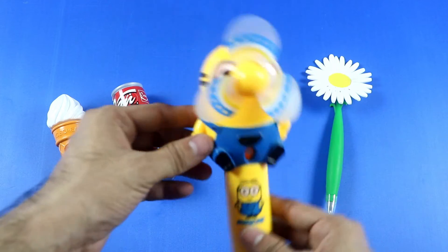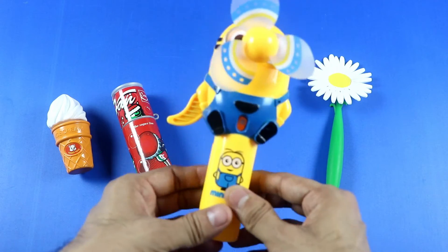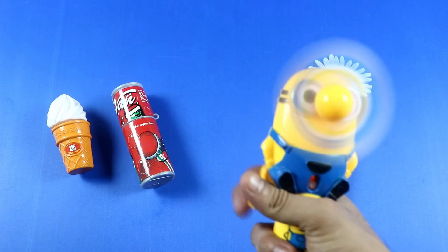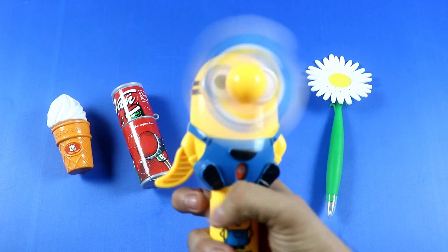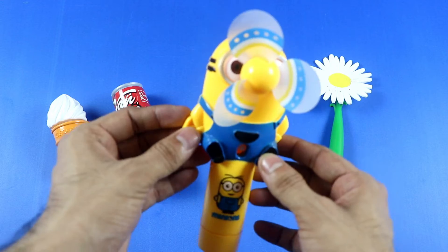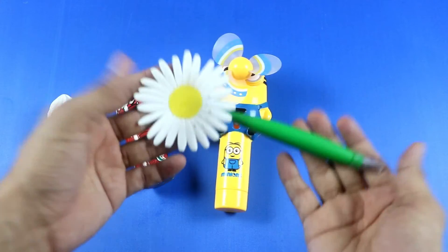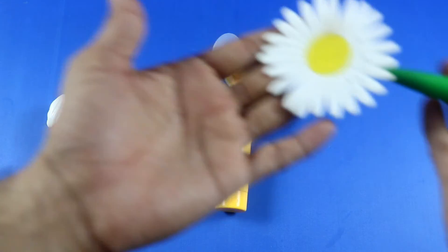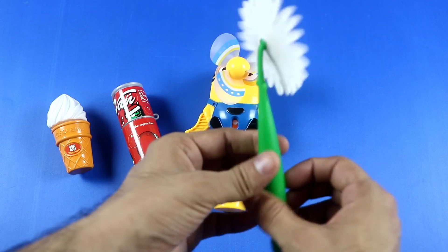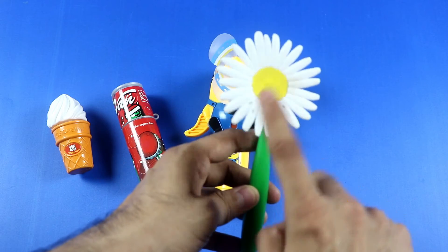Bigger toy henpen. Wow! Yellow, blue, blue, yellow — two colors! Two colors, toy henpen minion toy, bigger henpen. Wow, bigger minion toy henpen. Bye bye!